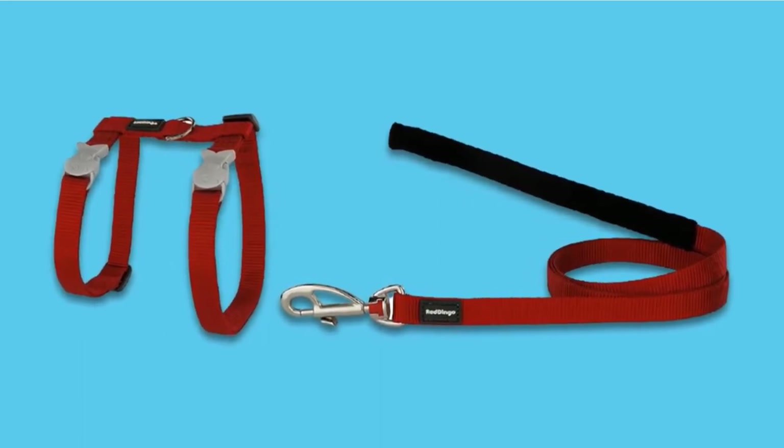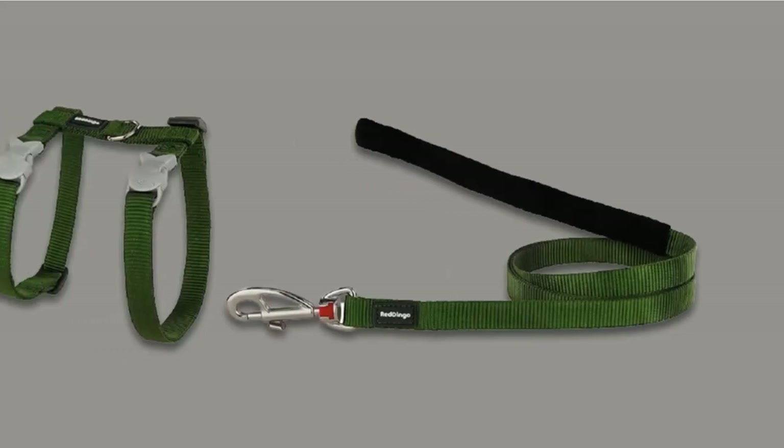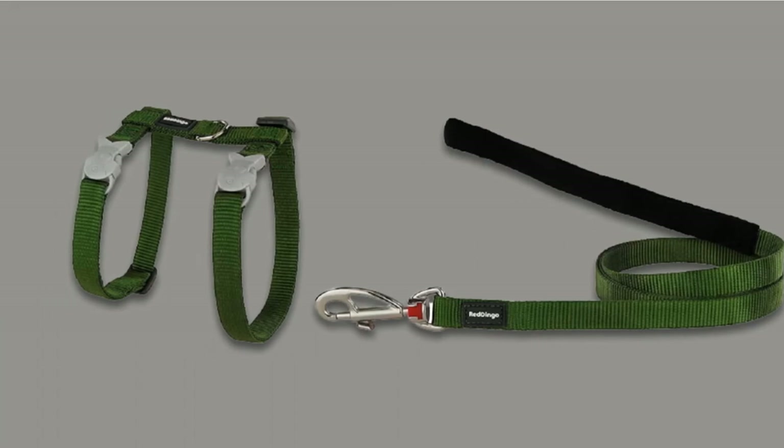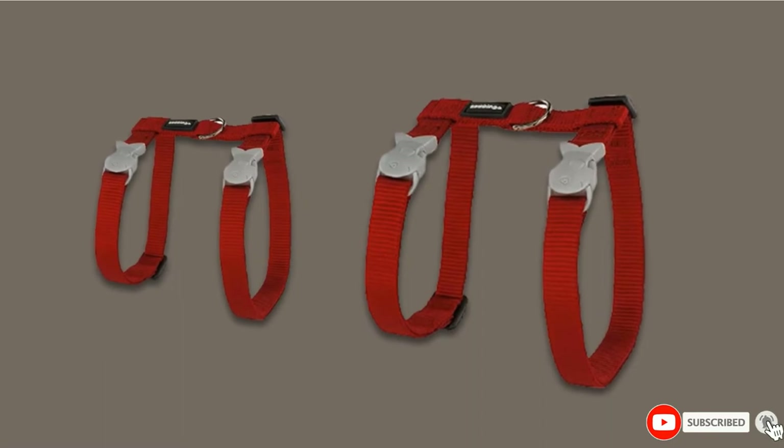Thin cats can escape if the harness isn't fitted correctly. As the Red Dingo Classic Harness only has one range of measurements for neck and chest width, it won't fit all cats. The fish-shaped buckles make snazzy additions to the harness, but they are tricky to use, especially for cat owners with arthritis.